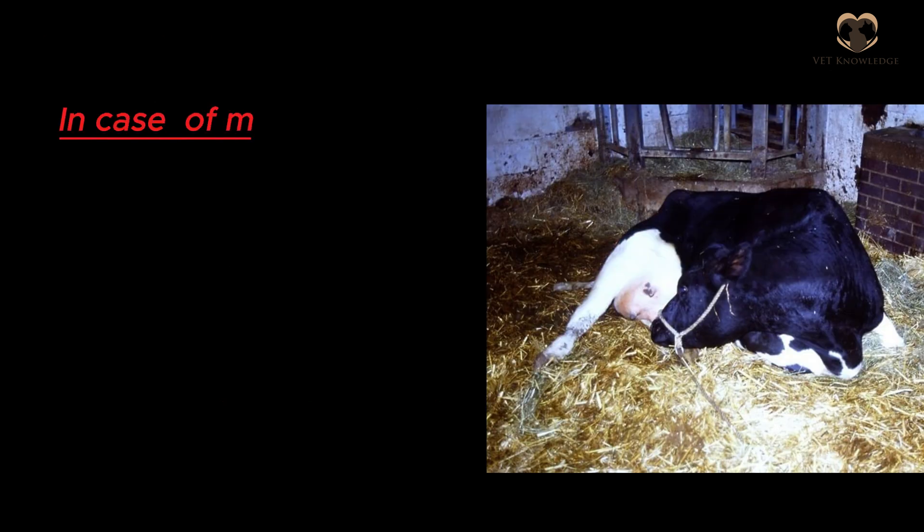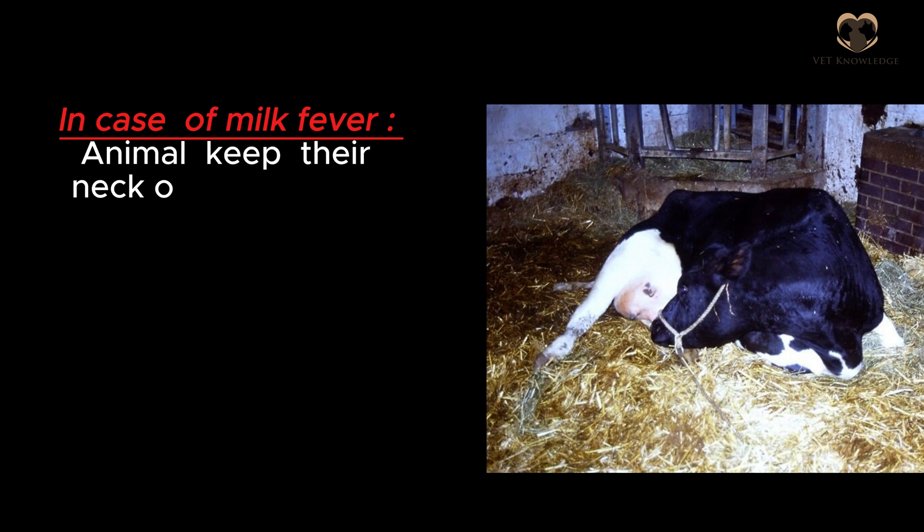In the case of milk fever, the animal keeps its neck on the lateral side — this is called lateral kink of the neck.